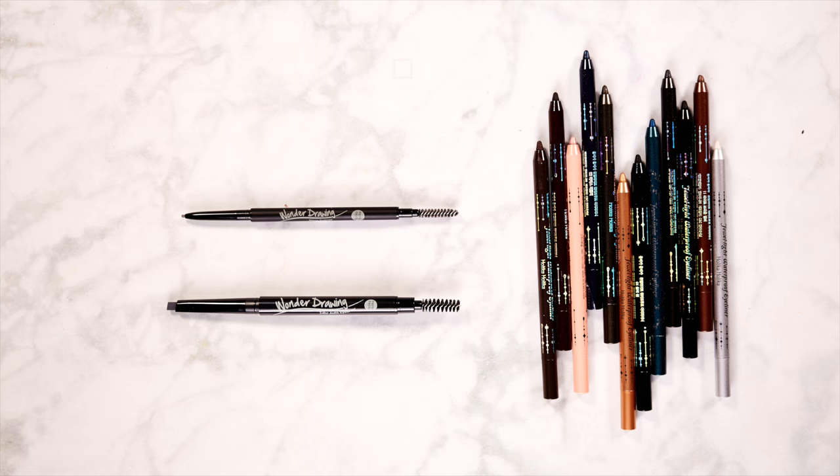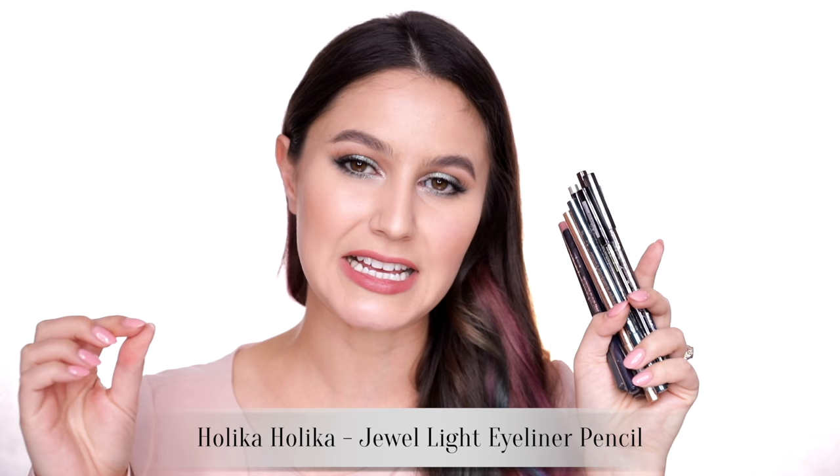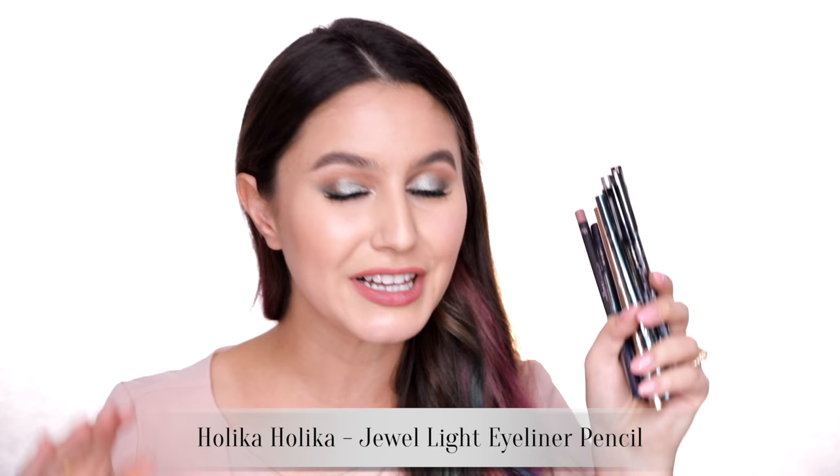Another brand that's really well priced is Holika Holika. I fell in love with the Dual Light Waterproof Eyeliner. This is like that MAC Pearl Glide kind of formula — it's packed with really interesting nuanced shimmers and has a little bit of slip so you can pull them into a wing, but then they set really well. Really beautiful formula. There was some sort of sale going on, and I think these were about $2 a pop — super affordable.